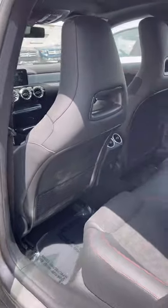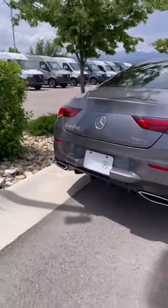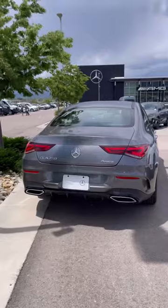The rear seating is quite spacious. At the back, you can see the CLA 250 insignia on the left and the 4Matic badge on the right-hand side.